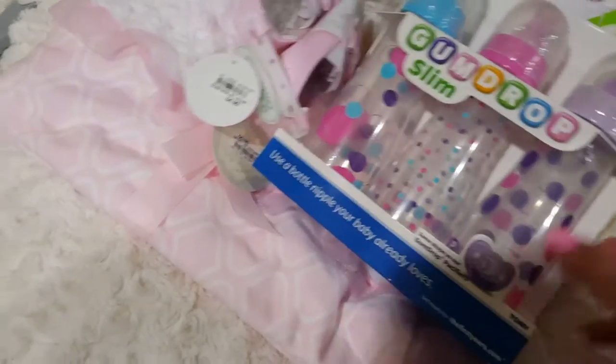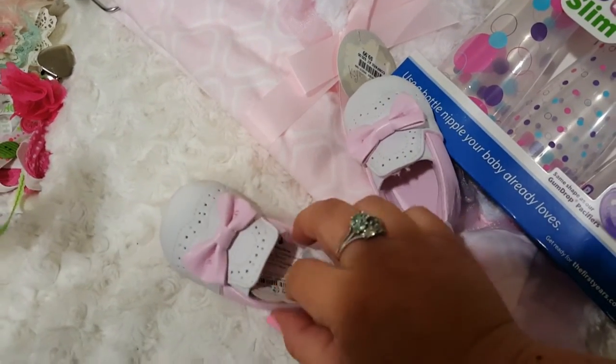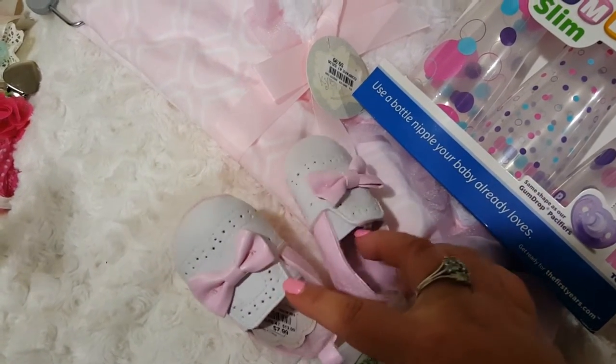I didn't realize I paid — okay, these shoes are absolutely adorable. They're little patent shoes — look at that! I fell in love with them, and so did my sister-in-law, so I got those.